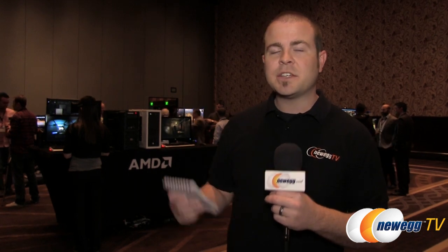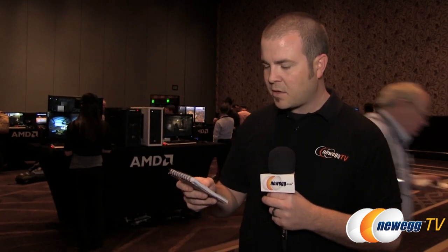With these APUs you actually get access to AMD's True Audio technology. If you're not familiar with that, basically it's pre-processing audio — so activities that might have hit your CPU hard in the past, like rendering reverberation in a large room or many audio sources simultaneously, you now have access to that with an APU. Also, the ability to enclose these APUs in a small form factor, which has really been the trend for desktop computers getting smaller and smaller.